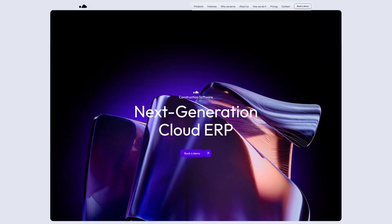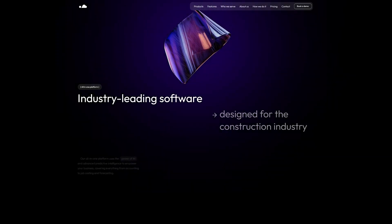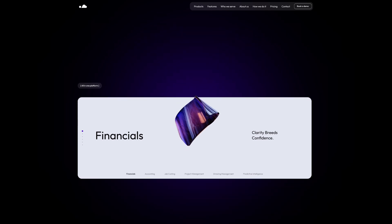Take, for example, our recent project for Premiere Construction Software, where we focused on delivering a visually immersive experience while ensuring seamless navigation on any device. We placed a huge emphasis on intuitive design elements that guide users through their journey without friction.